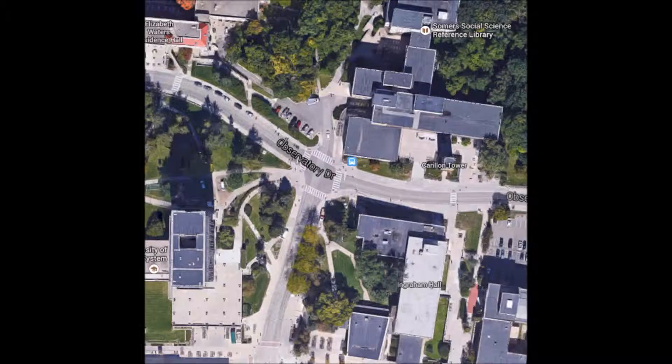Our project is going to focus on proposing potential solutions to the problems with these intersections. Knowing that there's not one real solution to these intersections, we'll use the knowledge that we have gained from CEE 370 to propose an effective solution.